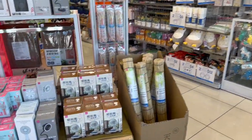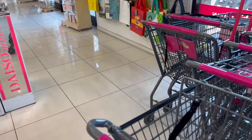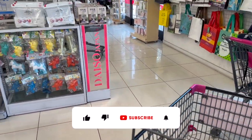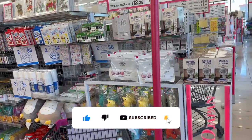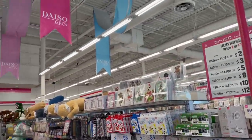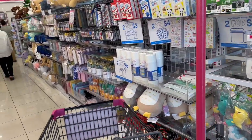Daiso Japan walkthrough for you guys today! Hi guys, thank you so much for watching my videos. If you are new to my channel, welcome. Please consider hitting that like, subscribe, and notification bell so you never miss an episode. So we're inside one of the largest Daisos in LA, California, and I'm super excited because I have not been here in a while.